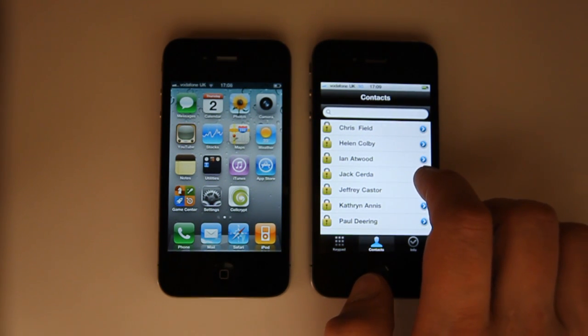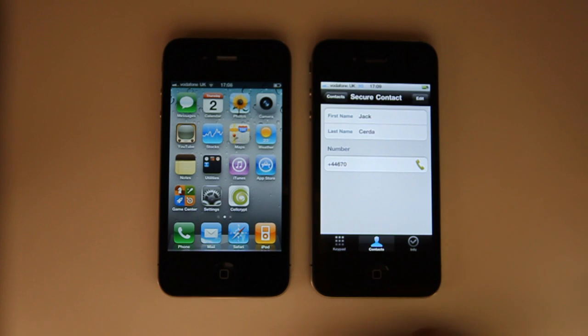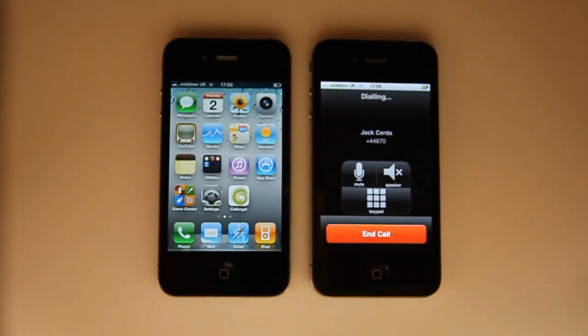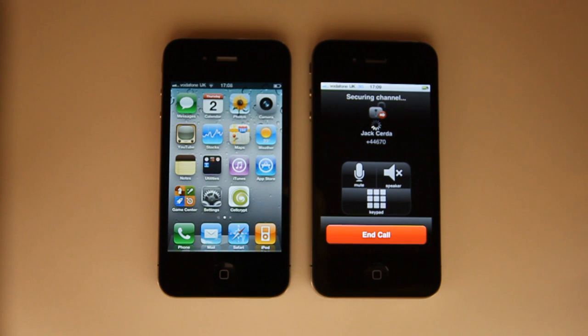I select the contact I wish to call, and tap the phone icon to initiate that call. It's dialing, and is now securing a channel to the second iPhone device.